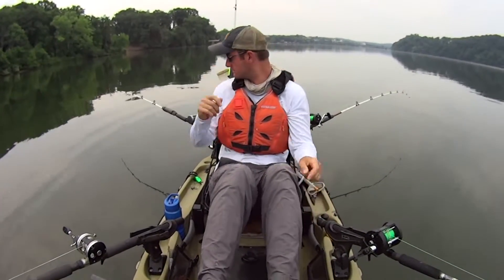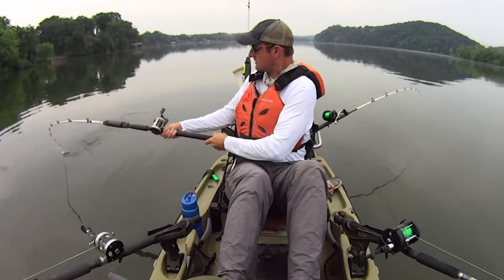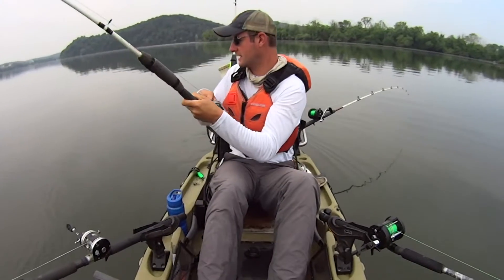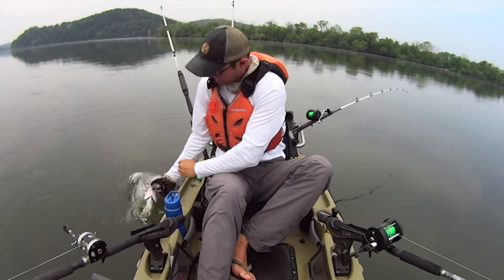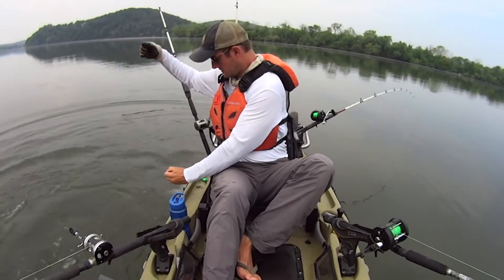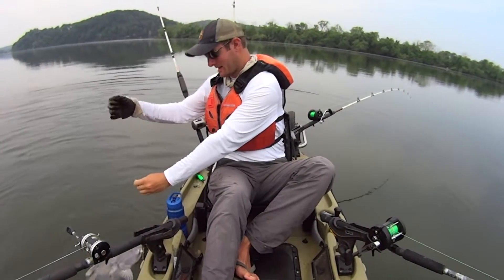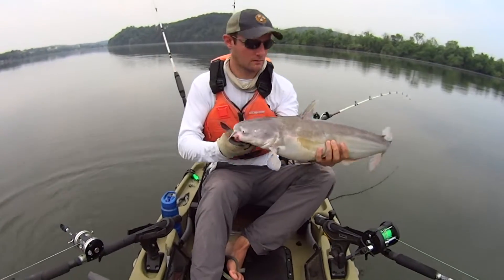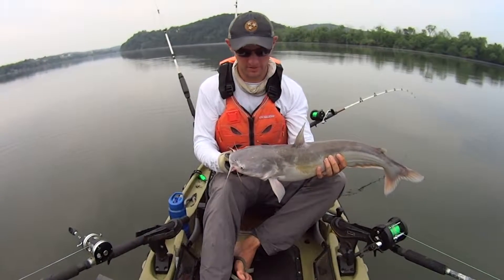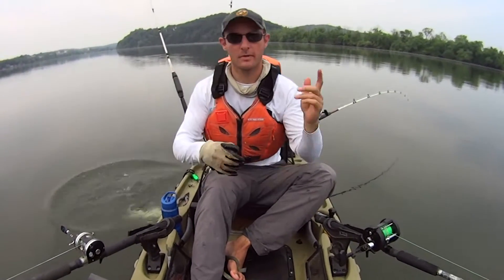I can see a little dink is just sitting down there chewing that bait up – can't get a hook in him. He finally got himself hooked – he's been pecking at that thing for 10 minutes. There's the culprit – that's the one that's been chewing up my bait down there. He's a little longer than what I need for my slot fish, so I'm going to let him go and keep making our way down through here.